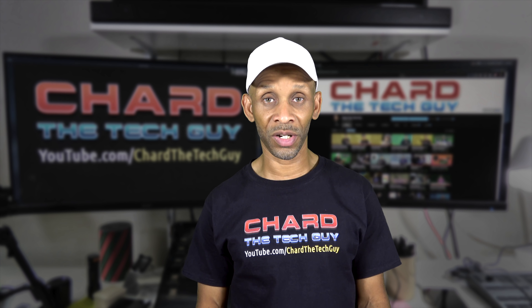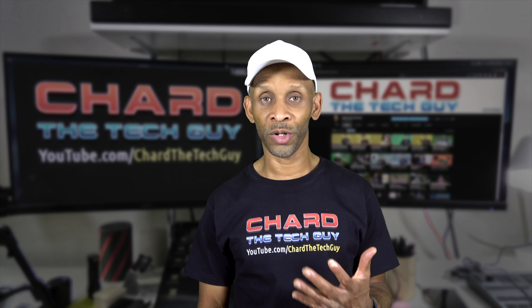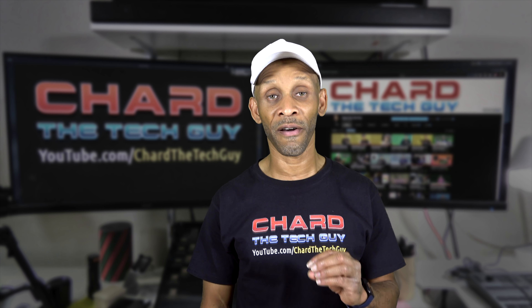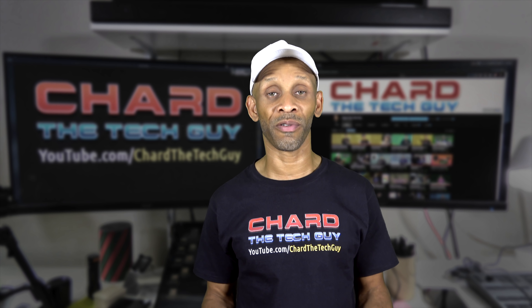Not long ago, late last year, they released the Echo Show 2nd generation. I don't know where the 5 comes from in this one. Maybe it comes from the size of the screen, because the screen is actually 5.5 inches — that's my own speculation.